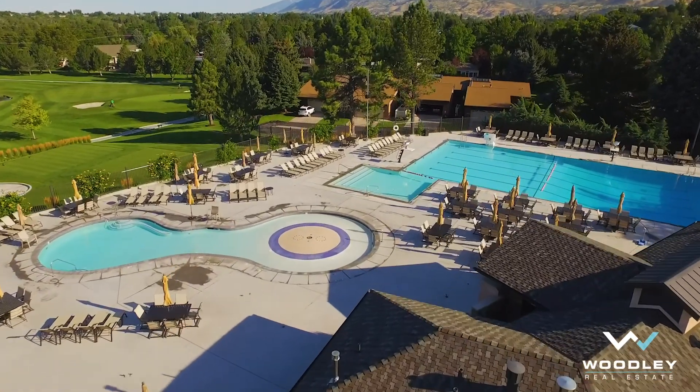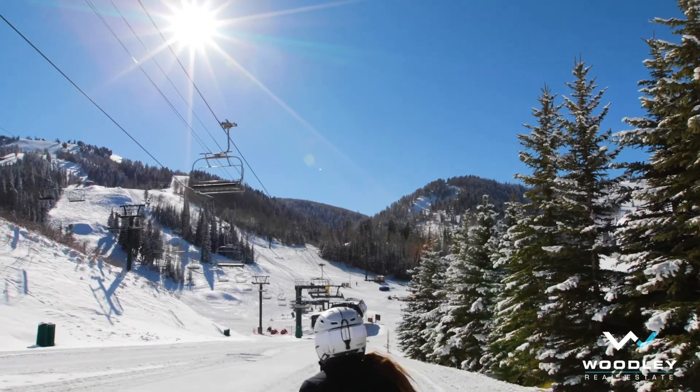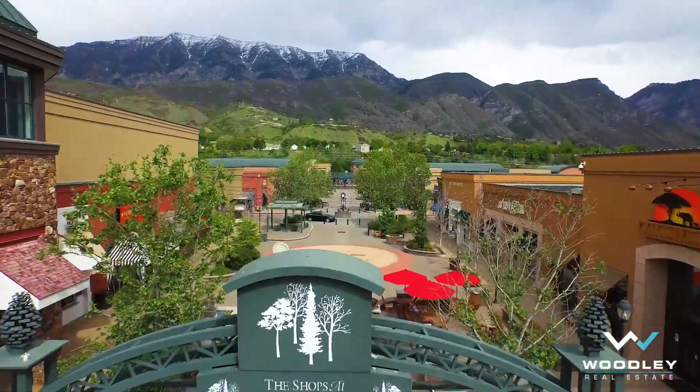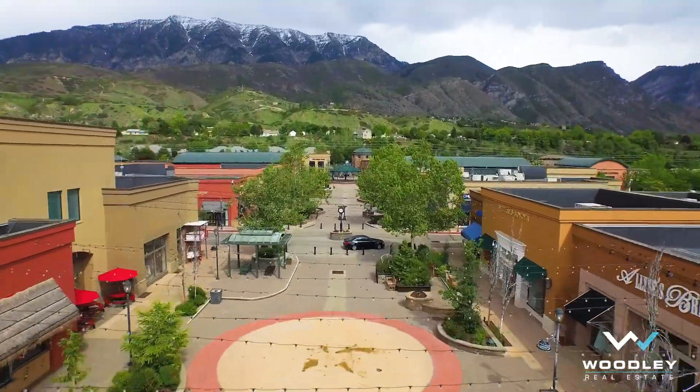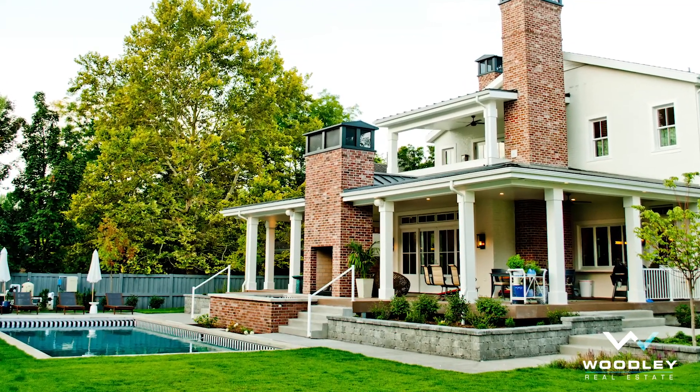Or when adventure calls, you can hike up the trails in Provo Canyon, ski at Sundance Ski Resort, or shop at Riverwoods, all conveniently located within minutes of the home.